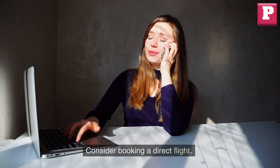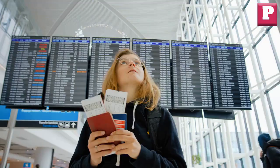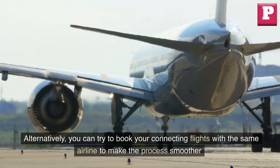Consider booking a direct flight, as direct flights are typically more convenient and can save you time and energy. If you must book a connecting flight, try to schedule a longer layover, which can give you more time to relax and explore the airport or city. Alternatively, you can try to book your connecting flights with the same airline to make the process smoother.